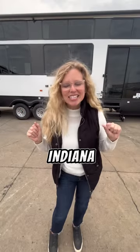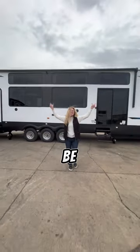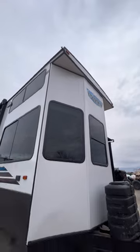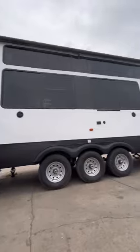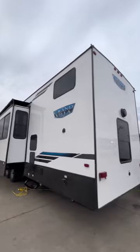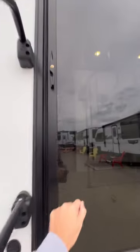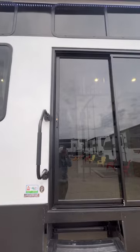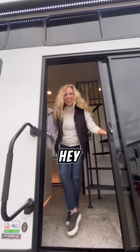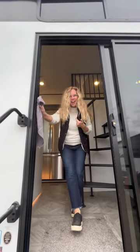This is Brandi with Sewers RV in Indiana. We are here to show you the new 2024 44 View — this could all be yours! It's Brandi with Sewers. Are you here to see the new 2024 View? It could be your new trip.